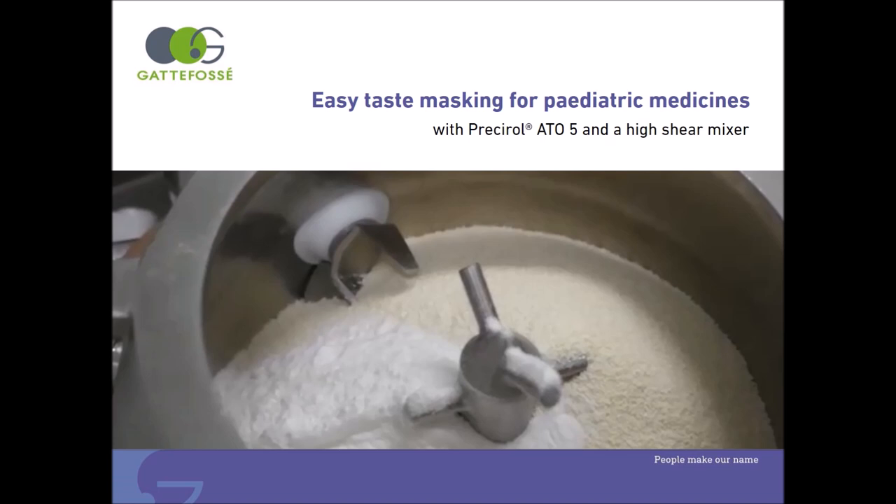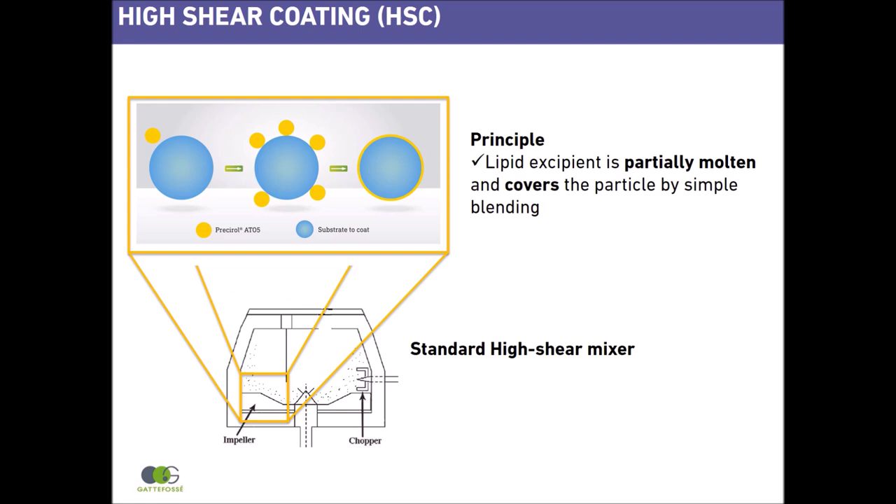The principle of high shear coating is to coat individual drug particles with a partially molten lipid excipient, and on cooling it recrystallizes to form a continuous and homogeneous film which masks the bad taste of the drug. This process is done in a standard high shear mixer.